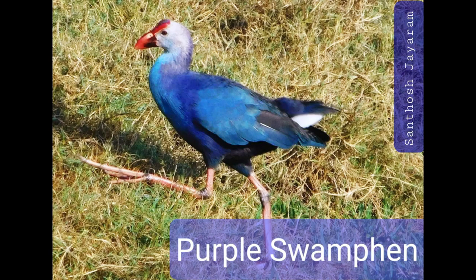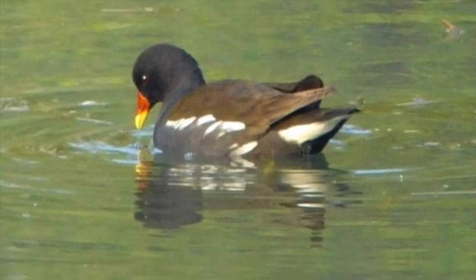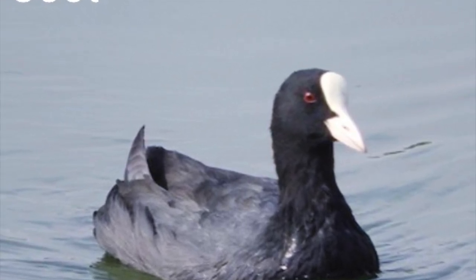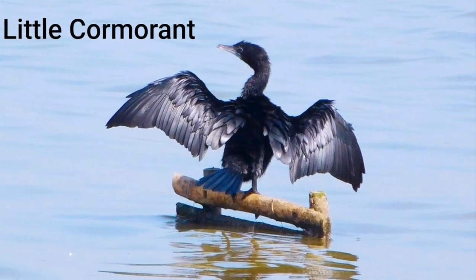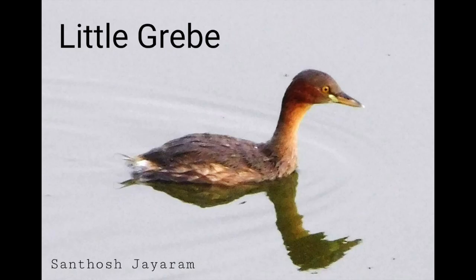Some of the other birds which are common sights are the purple swamphen — very distinct with their colour. Common moorhens are also common, commonly known as swamphens as well. The relative to the moorhens is the coot — they can be seen in plenty in some seasons. There are three types of cormorants: the greater, the little, and the Indian. I have shown here the pictures of the greater and the little one. The little grebe is an interesting one — it dives into the water and will resurface somewhere else. I found it difficult to get a shot at this bird.